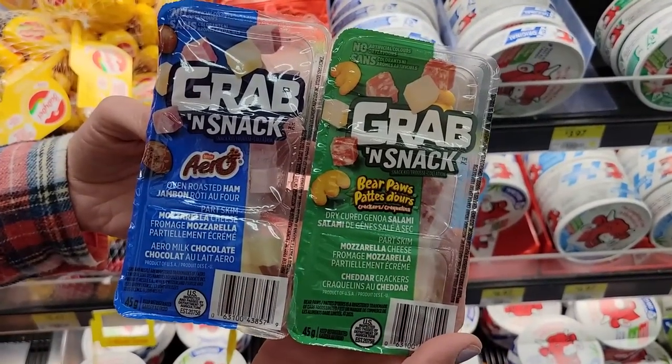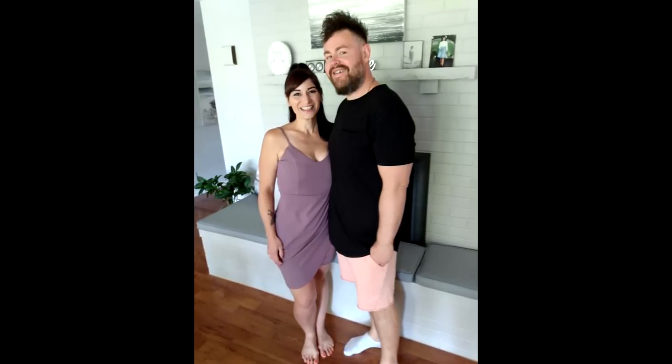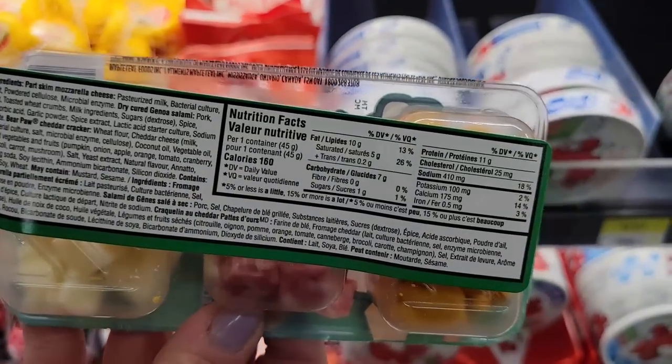Number twenty: Grab and Snack Kits — I got really excited when I saw these. There are two of them. One is oven roasted ham with mozzarella cheese and a chocolate treat — 130 calories and 9 grams of protein for the whole kit, already portioned. Portion control is how Sas and I both lost 130 pounds. We couldn't track calories in the beginning because tracking numbers triggered our emotional eating, so having things portion-controlled was a no-brainer, no-cook approach with no thinking involved. The second kit is dry-cured Genoa salami with mozzarella — 160 calories and 11 grams of protein. Just snack and go.